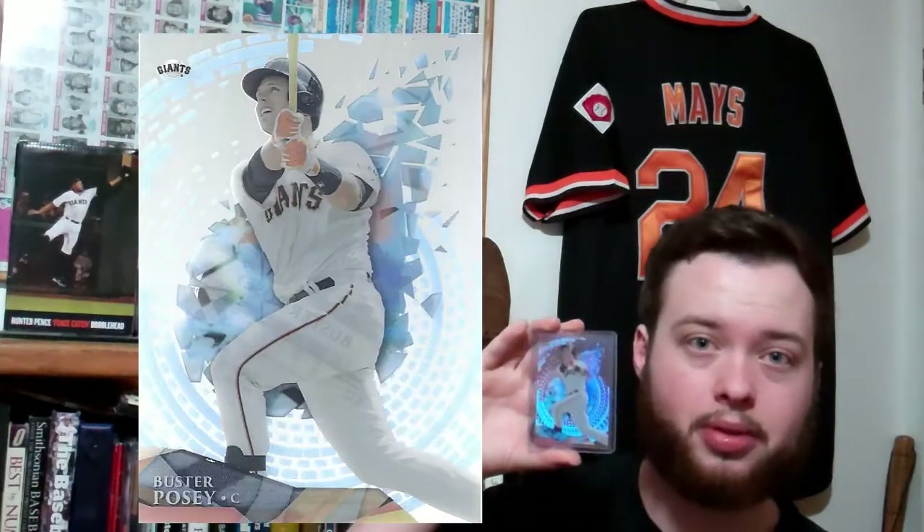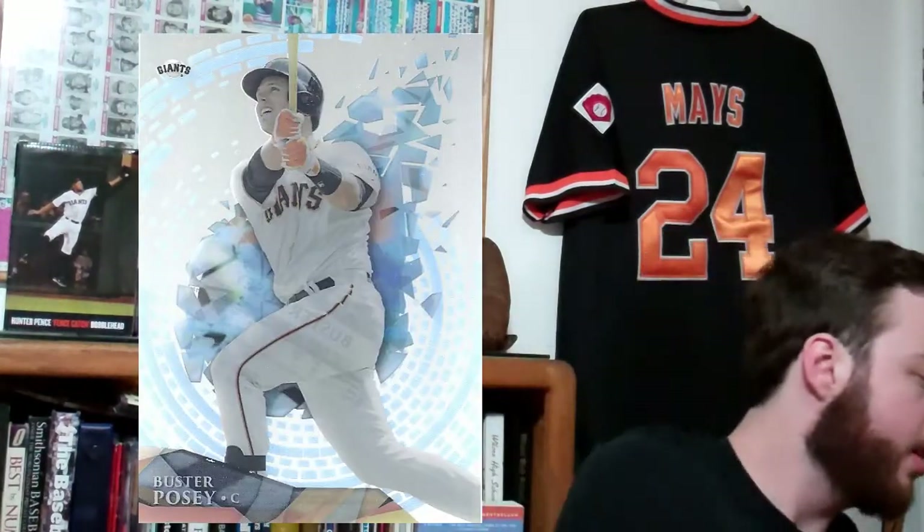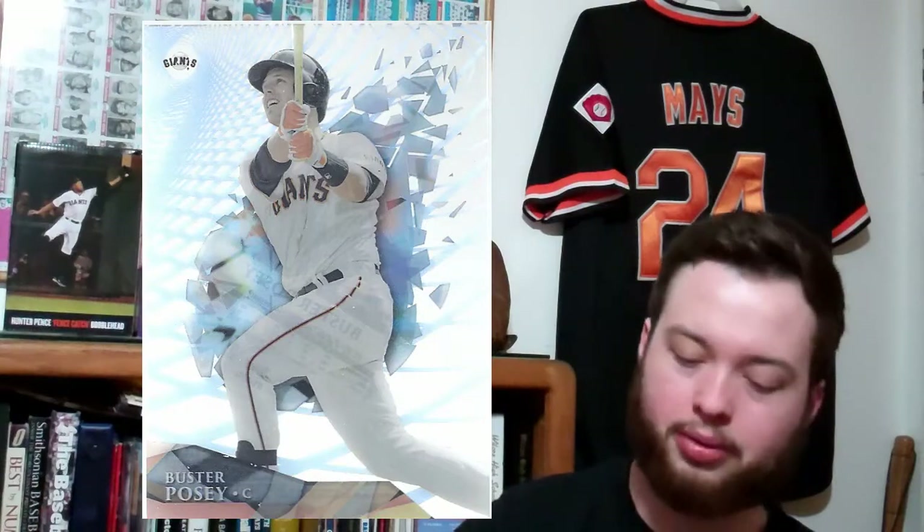So next up, this is the base Topps Tec Buster Posey. I'm thinking about doing the rainbow — it's not very likely that I'll actually finish it, but I really like the looks of those cards, so I'll definitely be picking up more parallels including the next one. I accidentally bought two of those on CheckOutMyCards.com. I got a really good deal on one and then overpaid on the second because I didn't realize I had it in my cart. Always check the cart before you check out.